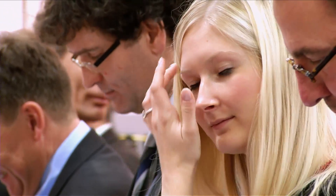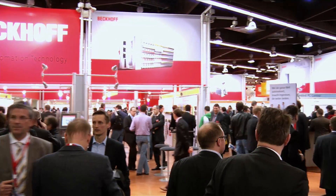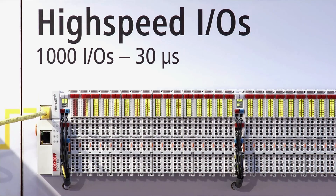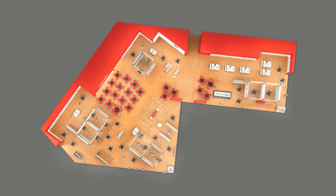In time for the 25th anniversary of the Nuremberg Automation Trade Show, Beckhoff will be presenting itself with an extended booth. You can find the complete range of products and solutions for PC and EtherCAT-based control technology, as well as innovations from all fields of technology, across an area of 1,500 square meters.